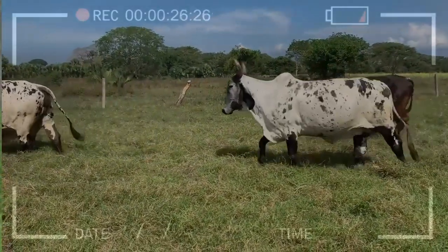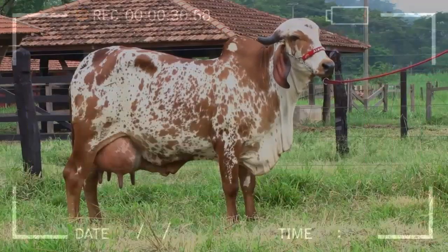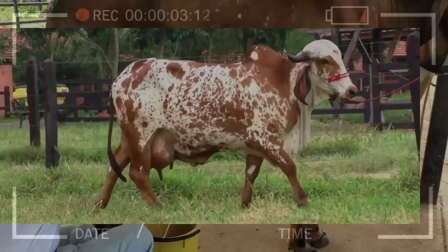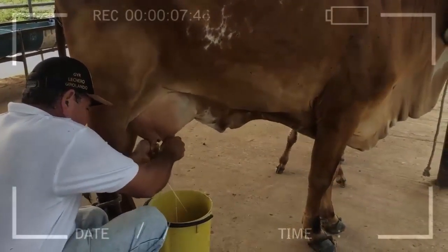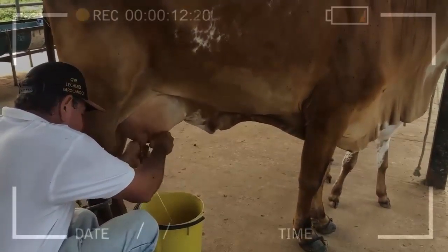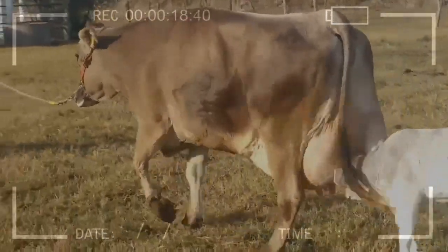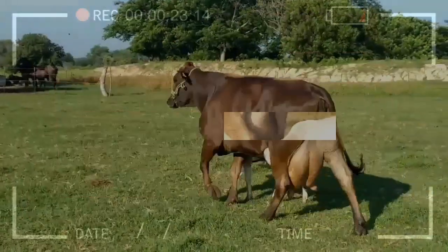Feeding dairy cows in production is a key factor in maintaining the health and performance of cows. A balanced diet, clean and fresh water, a comfortable and safe environment, and monitoring feed intake and milk production are some of the best practices. Remember that consulting an animal nutritionist can help you determine the individual needs of your cows. With these care practices, you can ensure the welfare and milk production of your dairy cows.